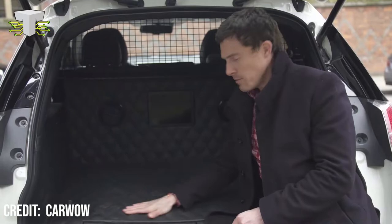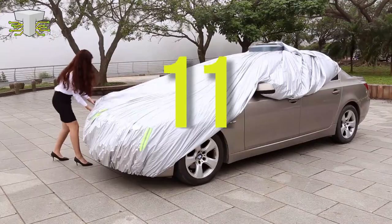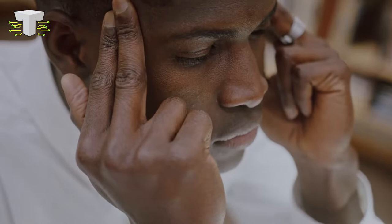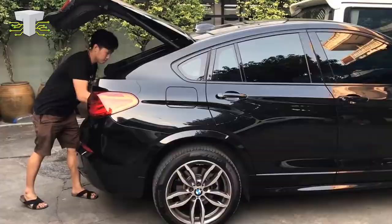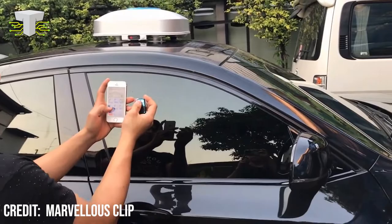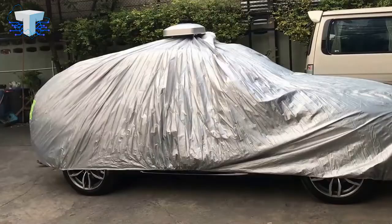Number 11: Favo-Tech Automatic Car Cover. When it comes to car coverings, we've always been stuck needing to wrap it yourself — but what if it could be different? Wouldn't it be great if your automobile could just cover itself while parked outside your garage to safeguard it from sun and snow? Automated vehicle coverings are now a reality. With the remote-controlled automatic car cover from Favo-Tech, all you have to do is remove it from your trunk and set it on top of your car, then use your phone to release the cover and have it practically cover itself. You only need to tuck in the corners to fully enclose it.